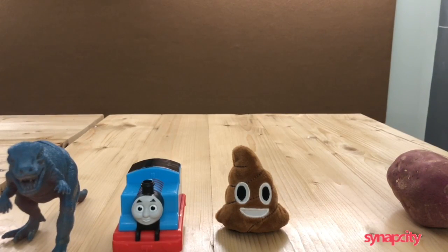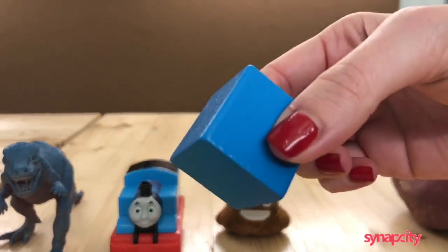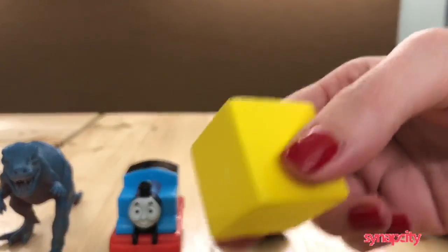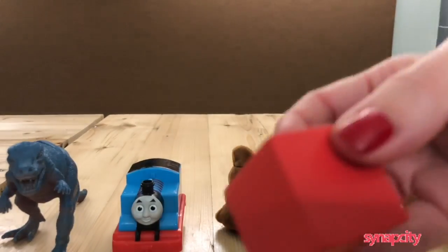We've used different colored blocks to represent the vote share of each candidate. Dino is blue, Thomas is green, poop emoji is yellow, and potato is red.